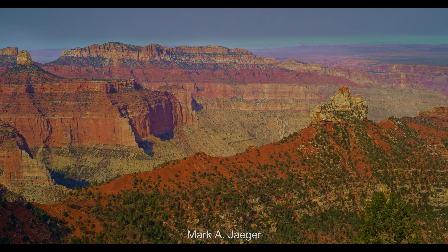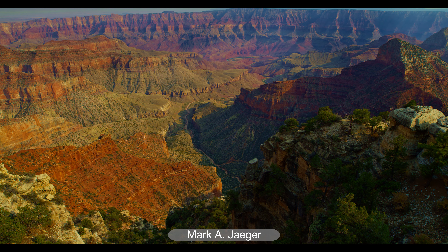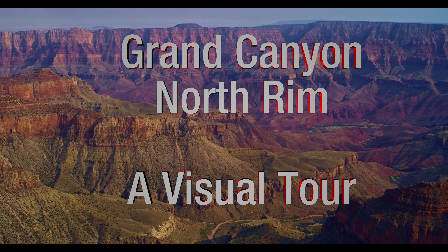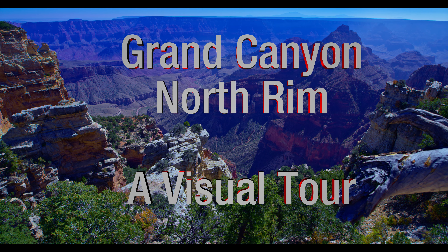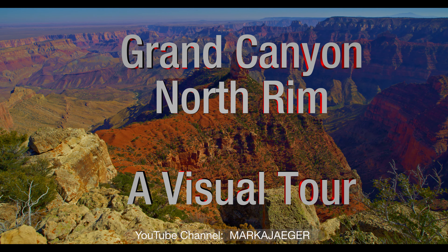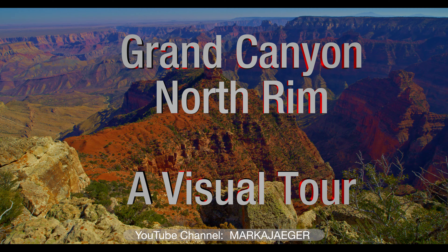Hi, my name is Mark Jaeger. I produce landscape, wildlife, and tutorial videos. This video presents a visual tour of the North Rim of the Grand Canyon as seen in October 2020. Please subscribe to my YouTube channel, Mark A. Jaeger.